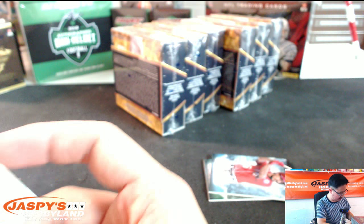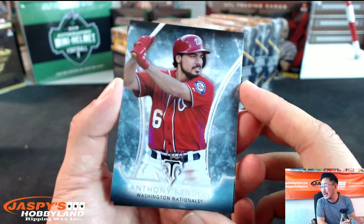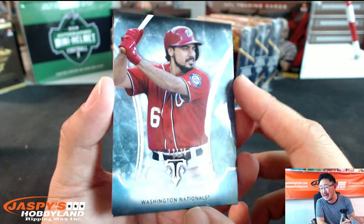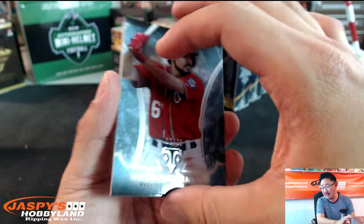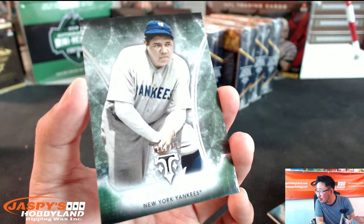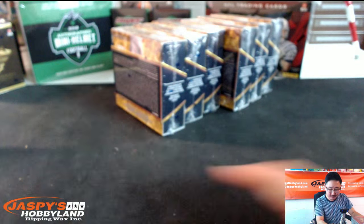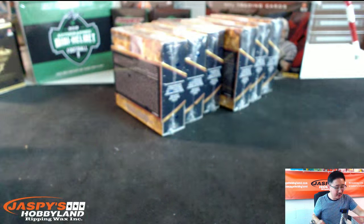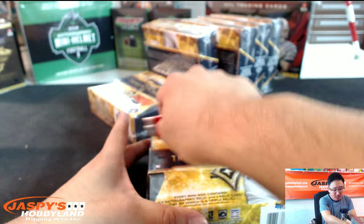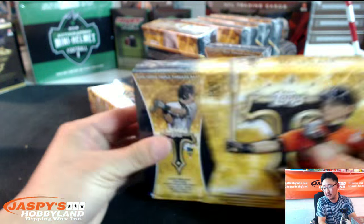Jaspi's Hobbyline.com — scared money don't make money, ladies and gentlemen. Zion97 wasn't scared. 12 out of 25, Anthony Rendon. Babe Ruth, 174 out of 250 — the Sultan of Swat, the Bambino, the great Bambino, the house that Ruth built. Babe Ruth.